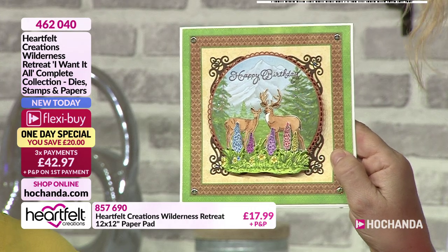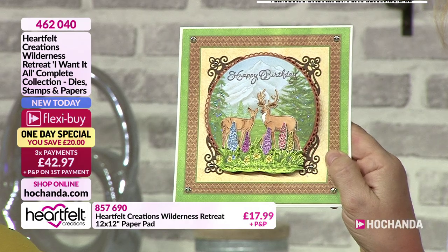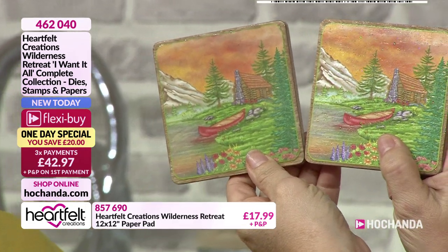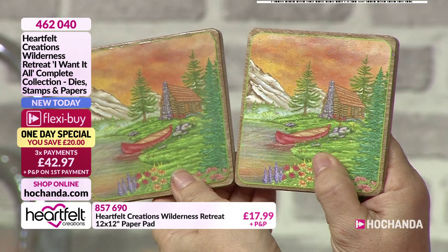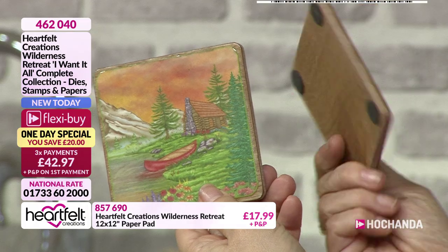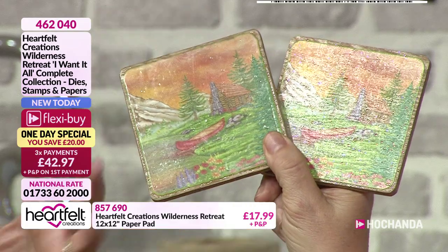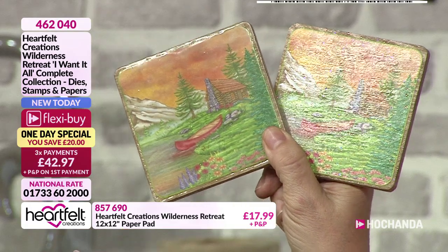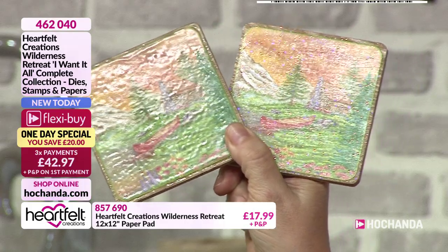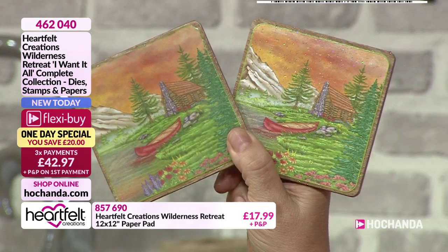I can imagine going in a camper van up in the mountains, camping out, seeing the deer and the eagles. I've done a few cards where I've actually cut the centres out of the panels and I thought, what can I do with them? How about creating some coasters? I've mod podged them and on another one I've used some really thick embossing powder. Basically it was something I'd cut out and thought was waste - but there's no waste!